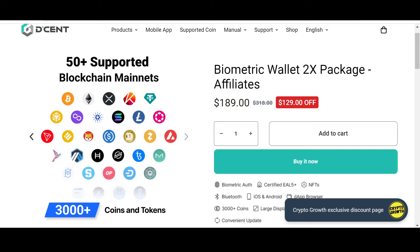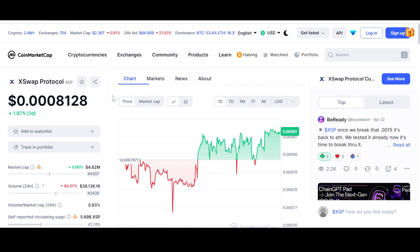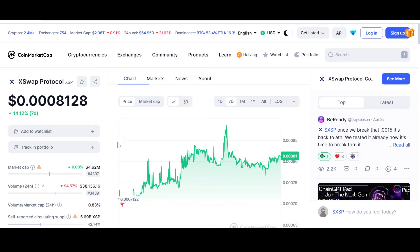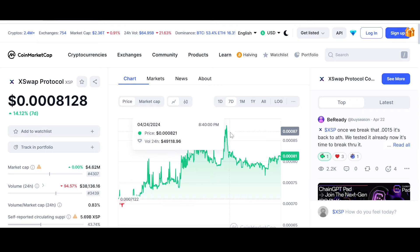Let's look at the price and chart of XSP at the time of recording. The price is $0.000812, up 1.97% for the day. It went as low as $0.000767 and as high as $0.000081. In the last seven days it is up 14.12%, going as low as $0.000070 and as high as approximately $0.000900.